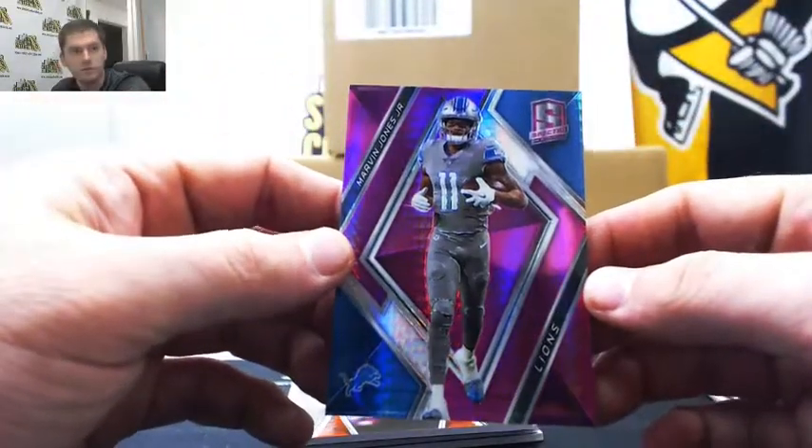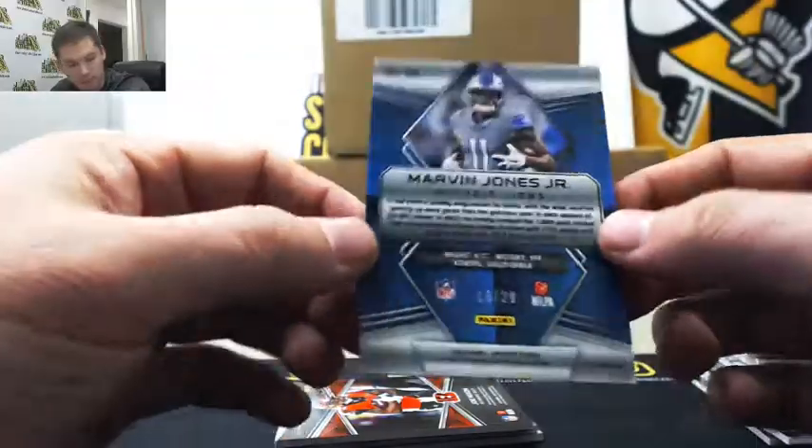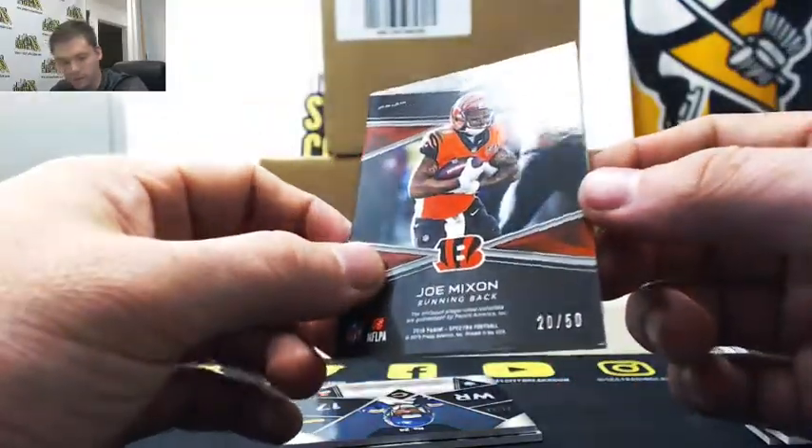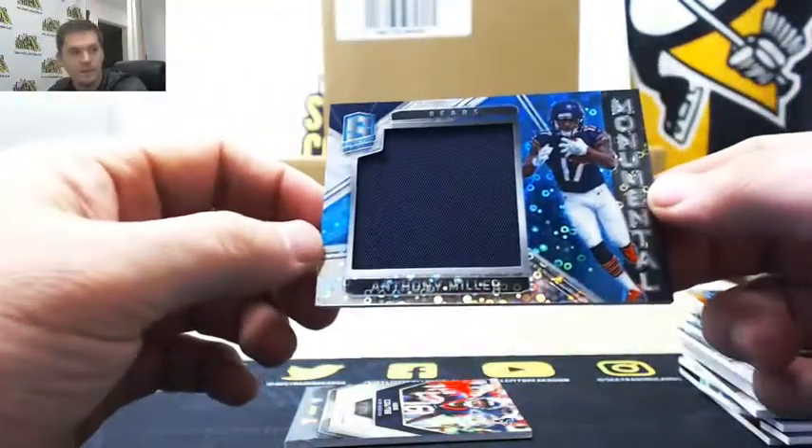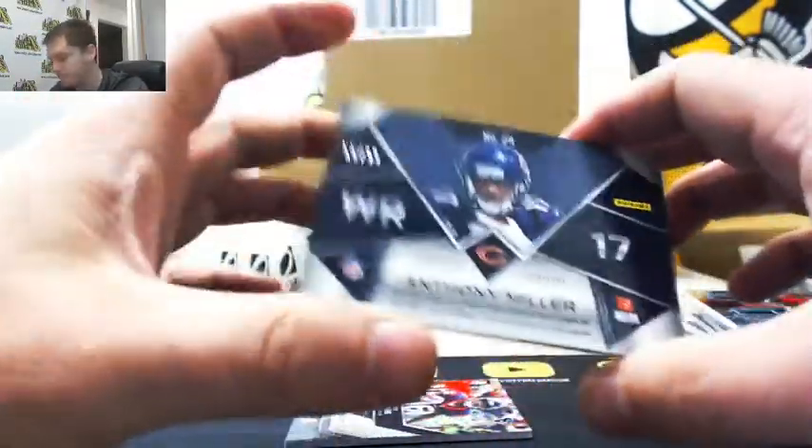Marvin Jones Jr., sixteen of twenty — Tom D. Joe Mixon, twenty of fifty — going to Michael R. Anthony Miller, fifty-six of ninety-nine — going to Tom D.